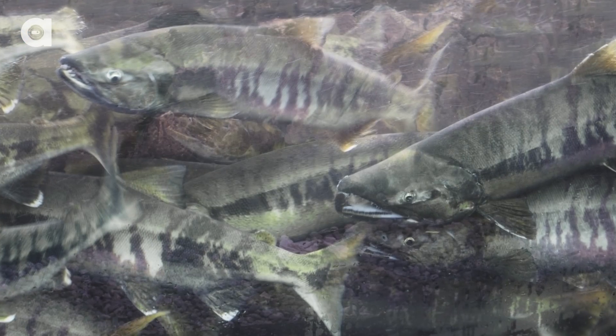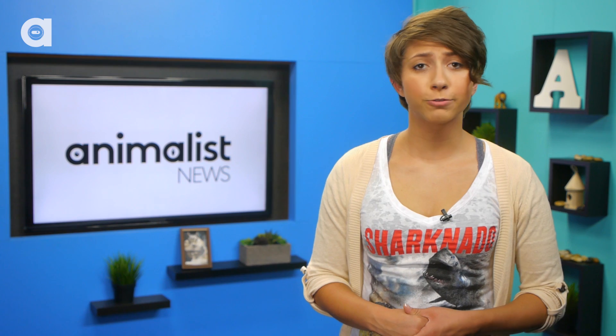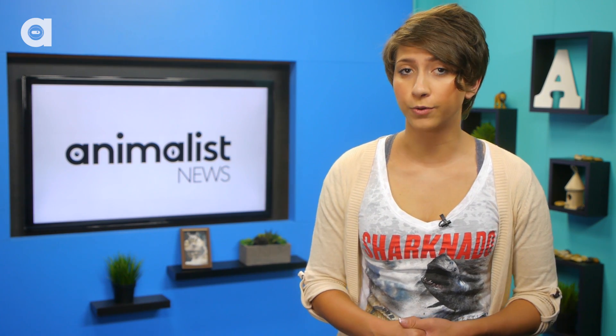As the amount of swimmable water has declined, salmon schools have moved closer and closer together. Unfortunately, that means more fish breed together from different groups and reduce the salmon's genetic diversity as a whole.